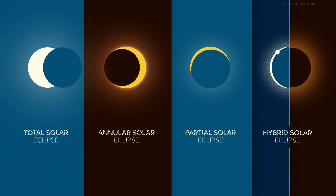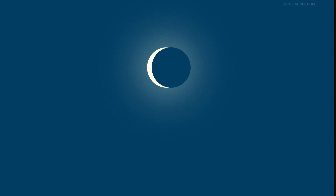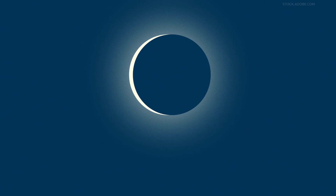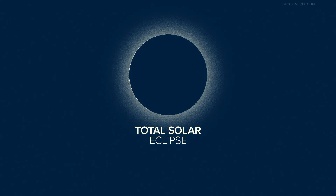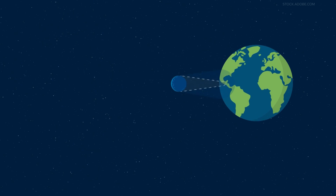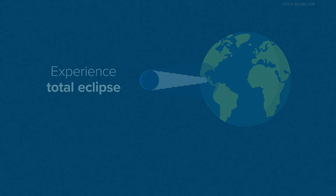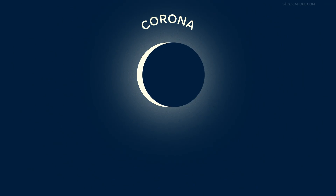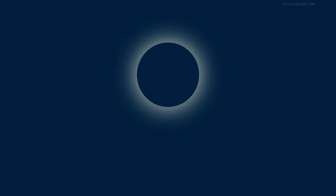April's big event is just one of four types of solar eclipses. First up, the spectacle we are all looking forward to: a total solar eclipse. It occurs when the moon completely blocks the face of the sun by passing between it and the earth. People in the middle of the moon's shadow will experience a total eclipse, meaning the sky will darken as if it were dusk or dawn. They'll see what is called the sun's corona, or outer atmosphere, which is usually blocked by the sun's bright face.